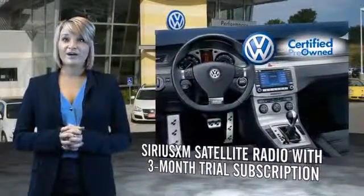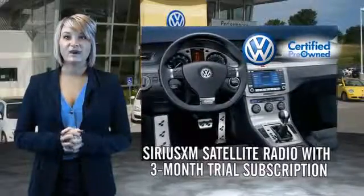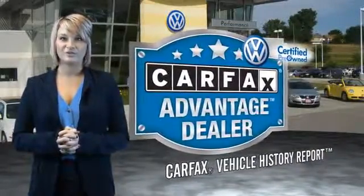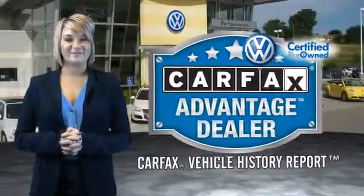Every World Auto vehicle comes with a detailed Carfax report so you can have peace of mind no matter which car you choose. That's the power of German engineering.